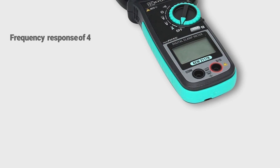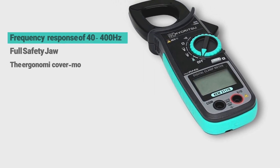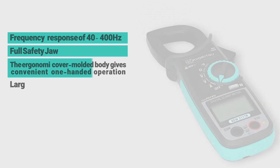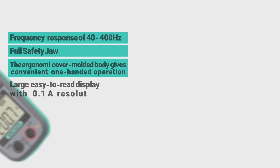Frequency response of 40 to 400 Hz, full safety toe. The ergonomic cover model body gives convenient one-handed operation, and a large easy-to-read display with 1A resolution for accurate readings.